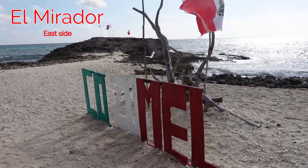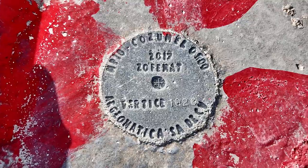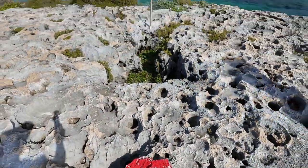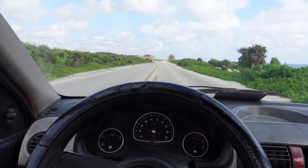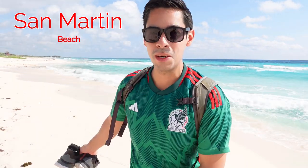Cozumel, here we are. El Mirador — if you want to come to El Mirador, this is what you see. With the beauty of Cozumel, we found a random beach. Nobody around us for meters and meters long. It's beautiful. So happy to have stopped here.